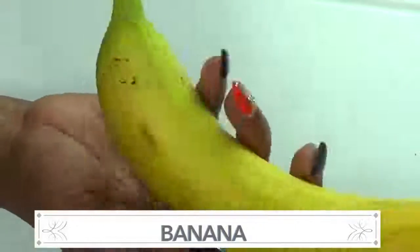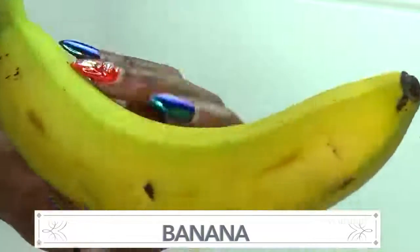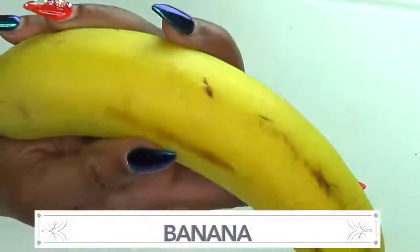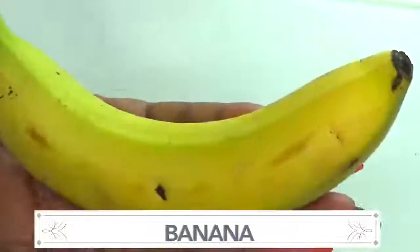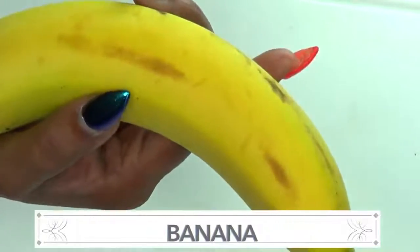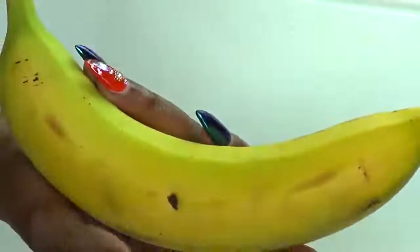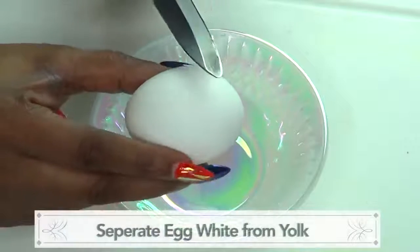Banana helps to get rid of dullness from your skin, it also helps to moisturize the skin if you have dry skin. If you're looking to even your skin tone, banana is gonna do just that for you. Banana is also great for getting rid of spots and blemishes from the skin. For this recipe I'm only going to be using the egg yolk, so the first thing I'm gonna do is separate the egg yolk from the egg white.